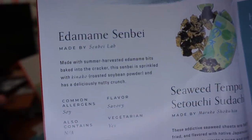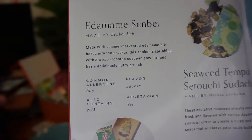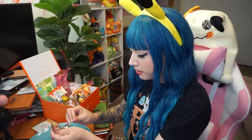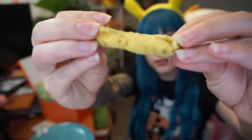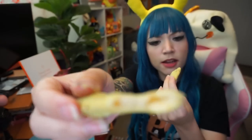Next I'm going to try the Edamame Senpai — summer harvested edamame bits baked into a cracker, sprinkled with King Akko, which is roasted soybean powder, for a deliciously nutty crunch. It looks kind of bready with a green powder on it — thin, like a biscuit, with some seeds visible in the middle. It's a crunchy biscuit that tastes like edamame. I like it!